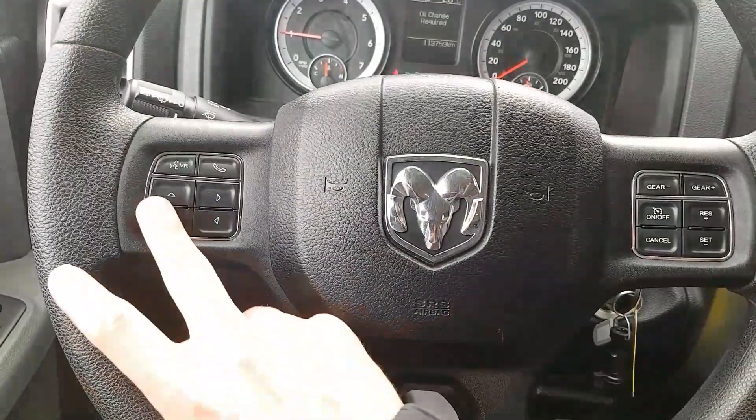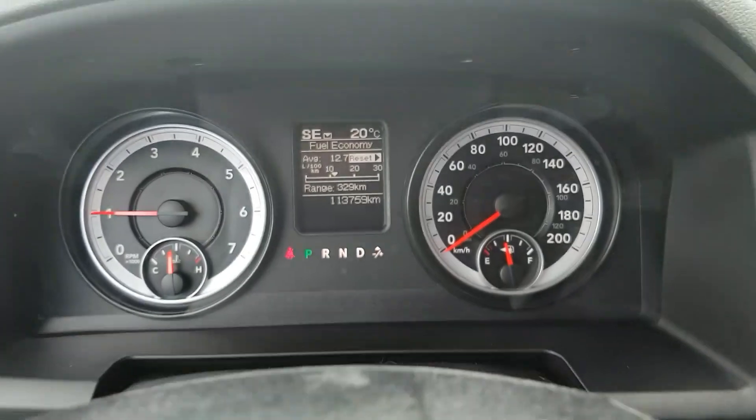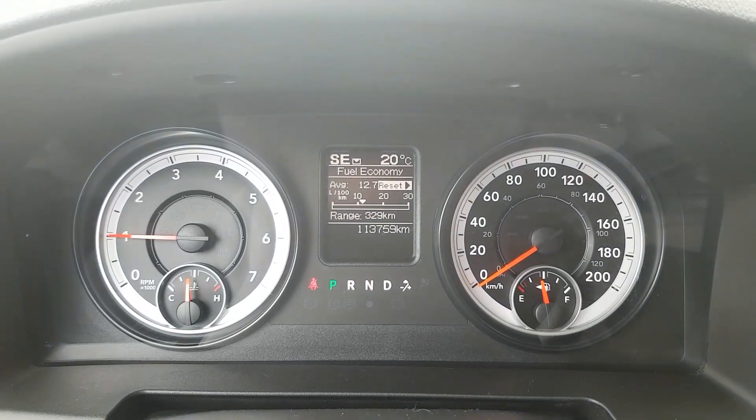Looking back at the steering wheel, we do have convenience controls, Bluetooth, and voice commands, as well as a heads-up display. On the right side we have cruise control options. The heads-up display cycles through some options.